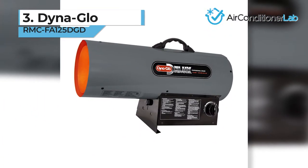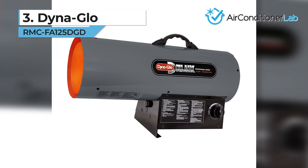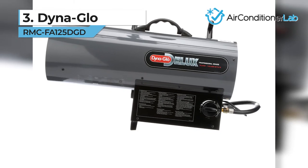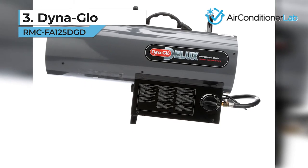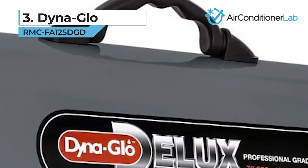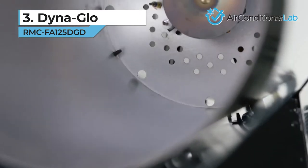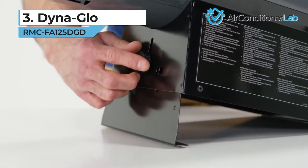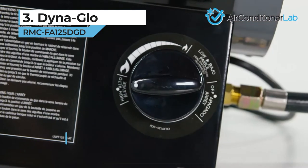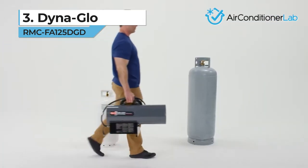Our third-place pick is the Dyna-Glo RMC FA125 DGD. The Deluxe model is a professional-grade torpedo heater that uses 20-pound or larger propane tanks. The forced air heater is designed for garage use, workshops, warehouses, and construction sites. The precision-mounted central flame helps maintain consistent heat in one direction. The continuous ignition works to maintain the flame and prevent burnout. It also features a thermal overload protection safety feature, which will turn the entire unit off if it gets too hot.